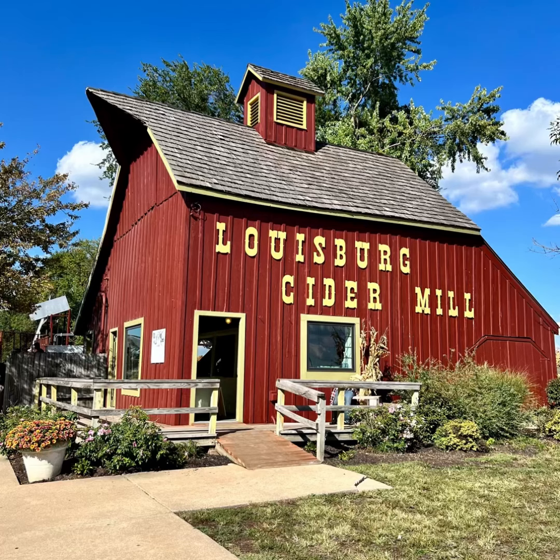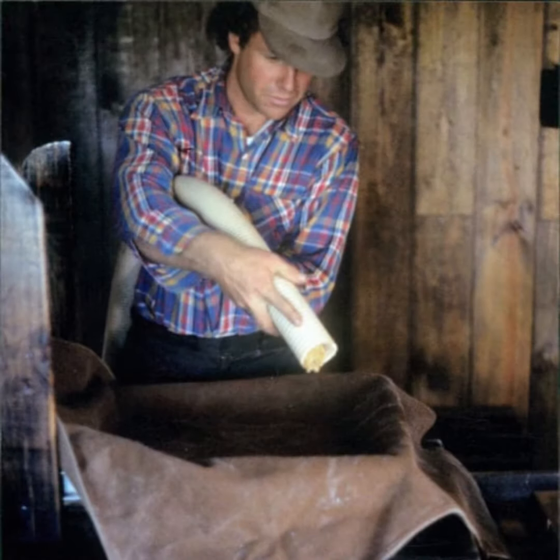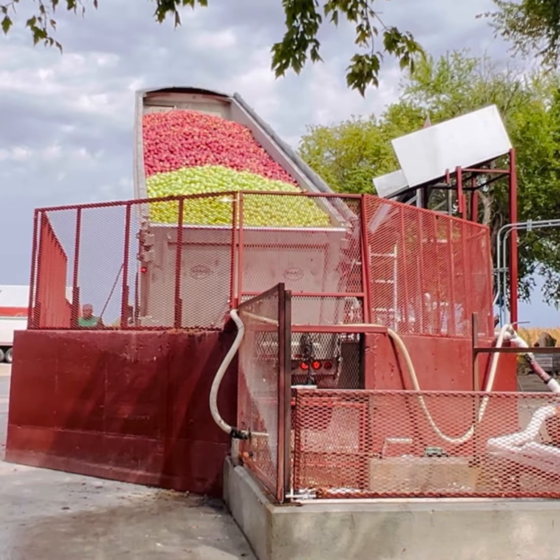The Lewisburg Cider Mill is a family business that's been in operation since 1977. Started with the vision of being a small roadside apple cider stand, it has developed not only into a regional retail destination, but also a manufacturer of what some people believe to be the finest apple cider in the United States. The goal has always been to use the best ingredients to make the very best natural cider in the country.